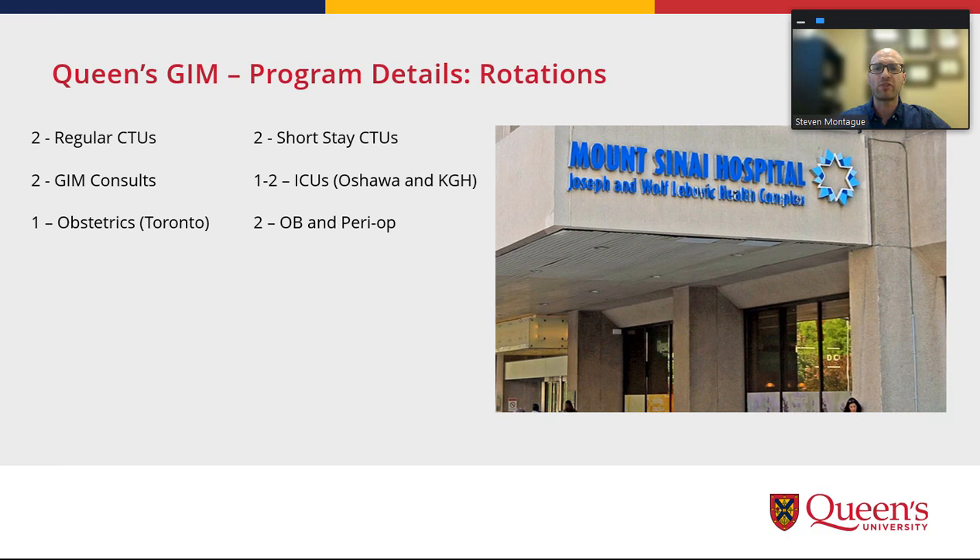There's a block of obstetrical medicine in Toronto, which is highly praised — you see a lot of hyper-acute and uncommon presentations. You're also put up in a nice condo on Bay Street, walking distance from Mount Sinai. This is in addition to a robust and growing obstetrical medicine longitudinal rotation combined with peri-op that occurs for two months of the PGY-4 year.